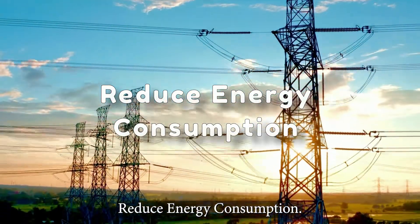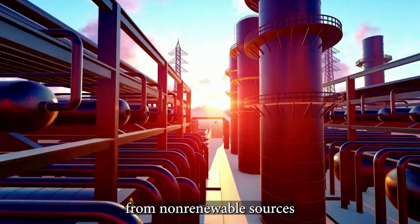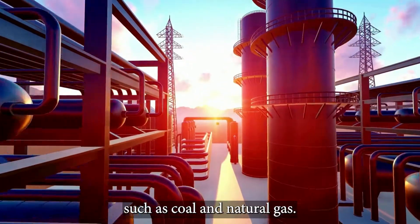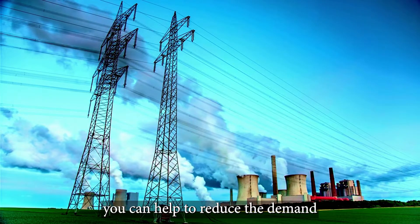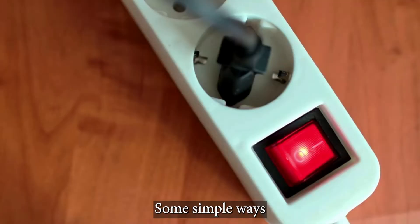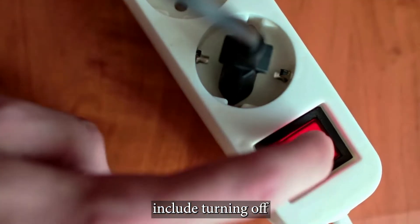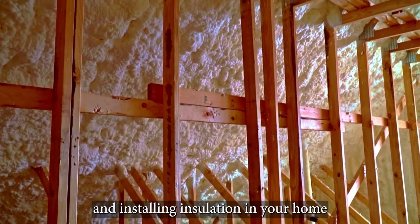Reduce energy consumption. Another major contributor to air pollution is the use of energy from non-renewable sources such as coal and natural gas. By reducing your energy consumption, you can help to reduce the demand for these fossil fuels and their associated air pollutants. Some simple ways to reduce energy consumption include turning off lights and electronics when not in use, using energy-efficient appliances, and installing insulation in your home.